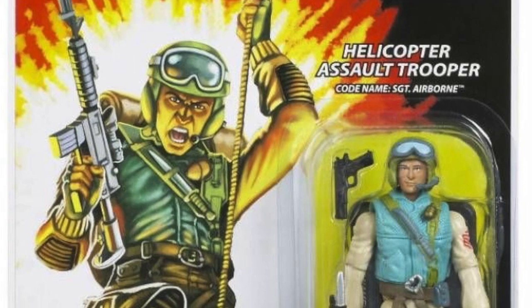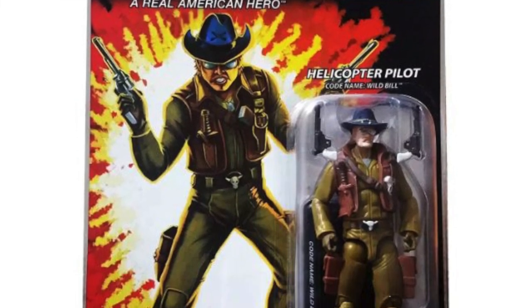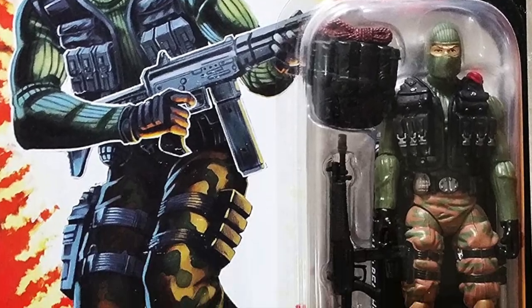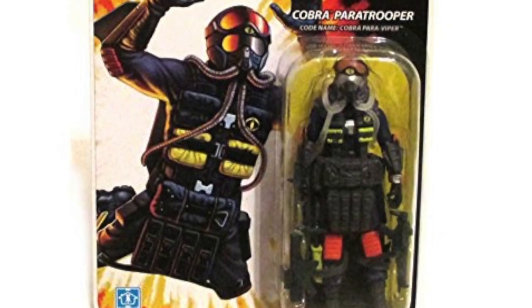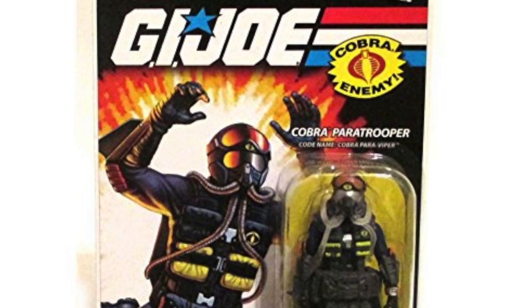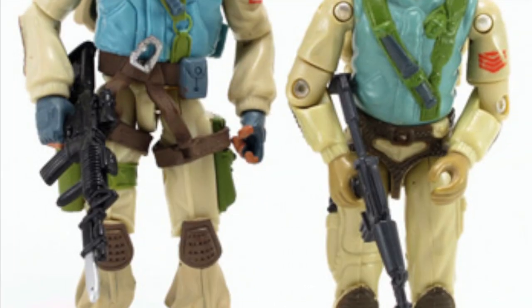And that was the end of my resolve. I immediately found an Airborne at one of my local toy shops and picked him up along with the Dragonfly helicopter pilot Wild Bill — whom Airborne is usually partnered with — another childhood favorite, the Ranger Beachhead, and a Cobra paratrooper because he looked cool. And the rest is history.